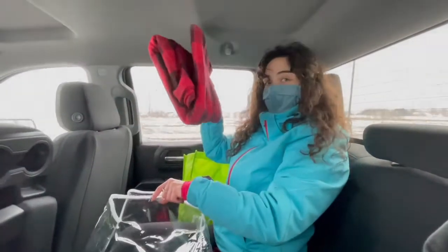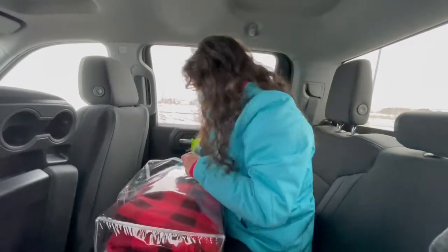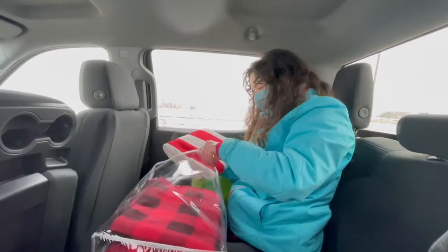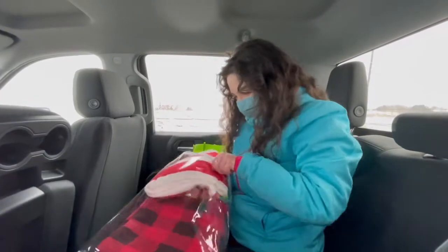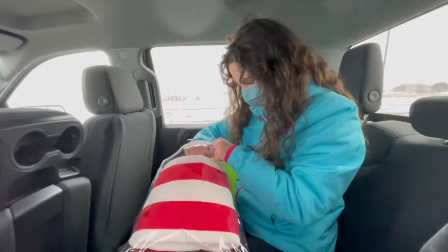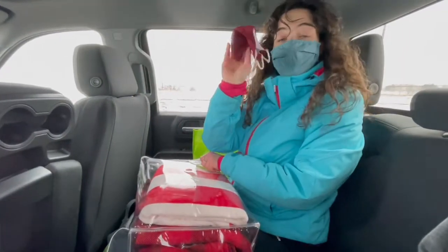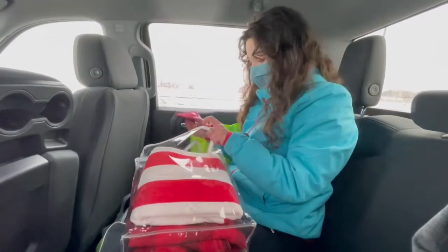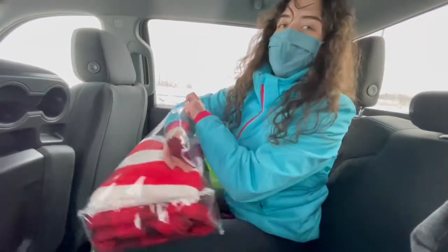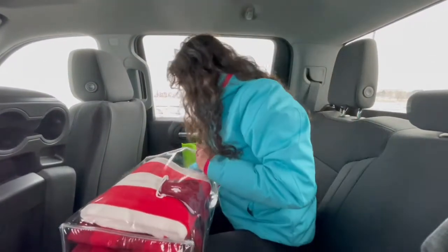Blanket - boom, enter. Towel - boom, enter. An extra mask because it's COVID and you never know when you're gonna need a mask. It says 'hope,' it's red. My mom got it for me - how cute. Shout out to my mom, thanks Mary, we love you.